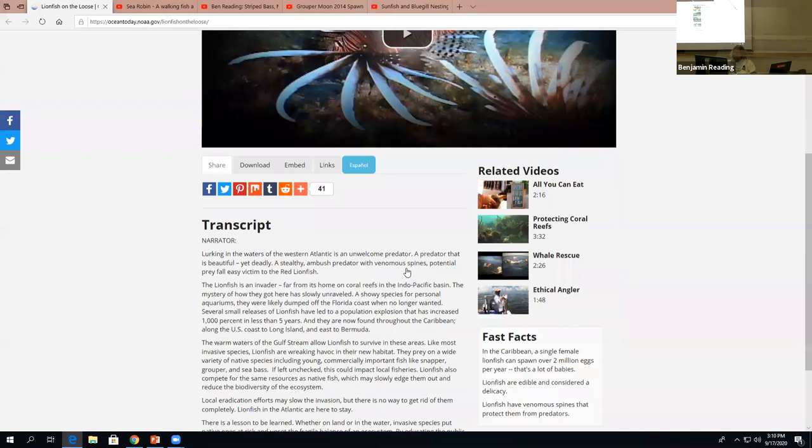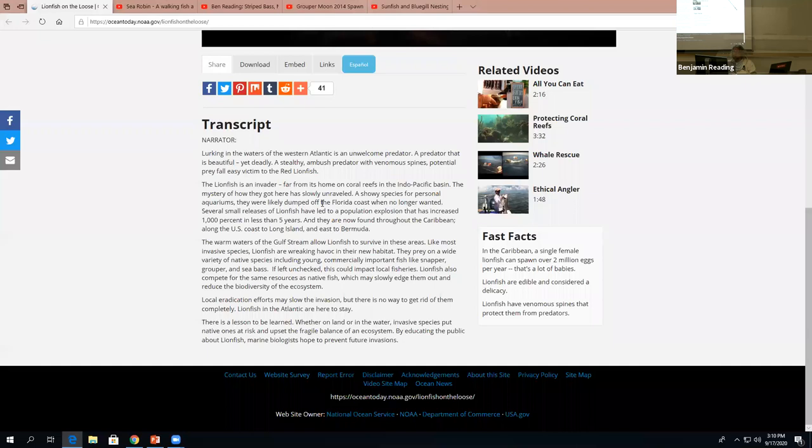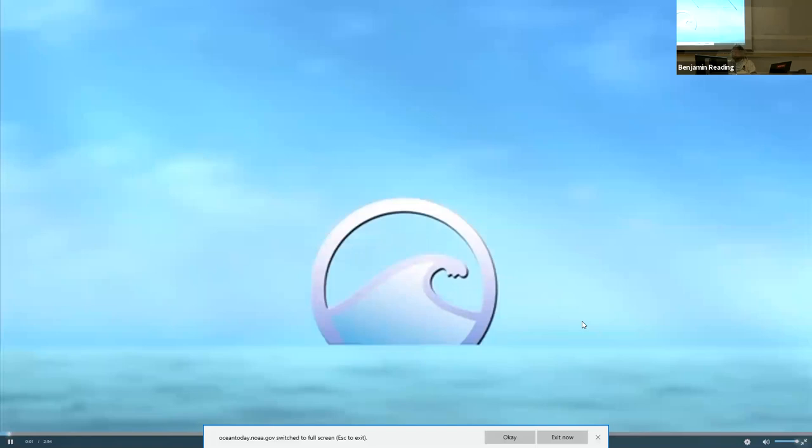Those were the lionfish feeding. Here is a video from NOAA — Lionfish on the Loose — so you can look at this website for more information about lionfish.